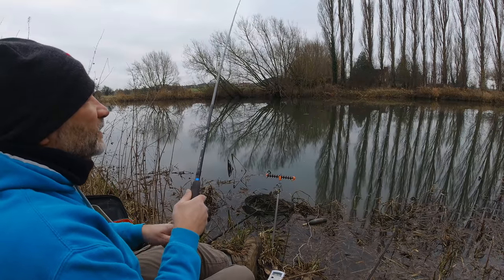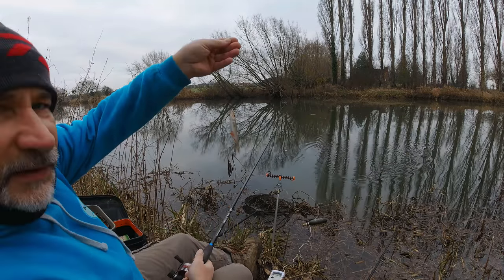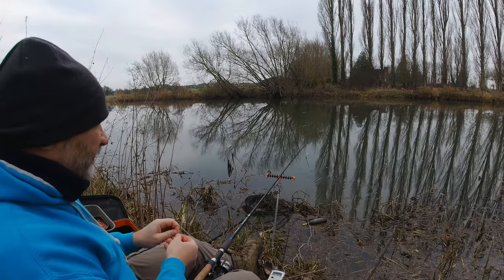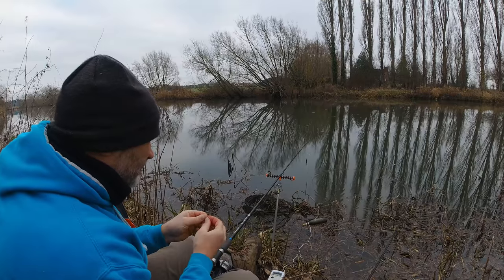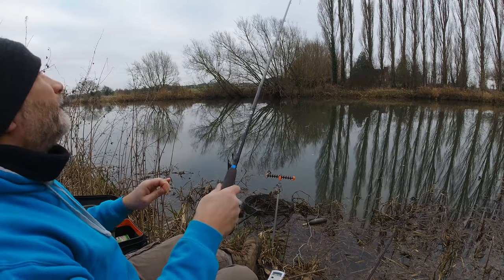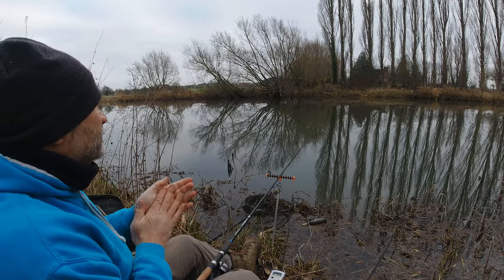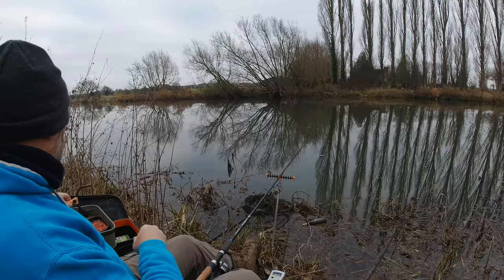We've got a fish! I didn't even see it go under — blimey, we've finally got a roach! Hard, hard going. I'm practically — that's taken an hour, an hour and a half — going down to a size 22 to get them to take the bait. I knew they'd be here. I'm going to say: it took an hour to get a bite, then another 10 minutes to get another one, then five minutes to get another one. It may just be that things are starting to turn.